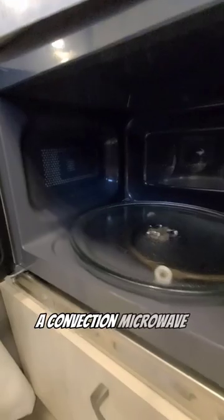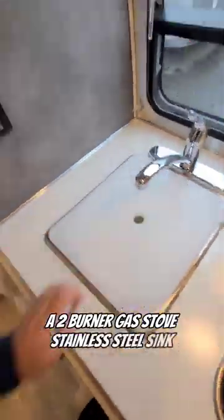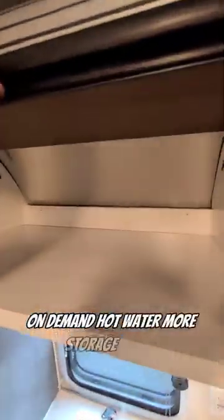A convection microwave oven, storage below, a pull-up drawer for your cutlery, a two burner gas stove, a stainless steel sink, on-demand hot water, and more storage up top.